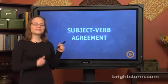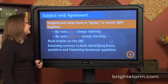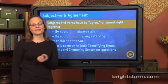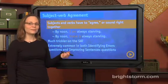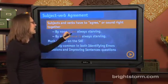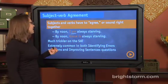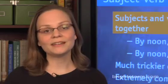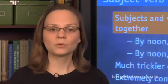It is a great time to be alive because today we're talking about subject-verb agreement. Subjects and verbs have to agree, which is just a fancy way of saying that they have to sound right together. You're probably used to this in its most basic form. For instance, subject-verb agreement explains why you say 'by noon, I am always starving,' but you say 'by noon, Grace is always starving.' Subject-verb agreement is the idea that the subject determines how the verb sounds or conjugates.